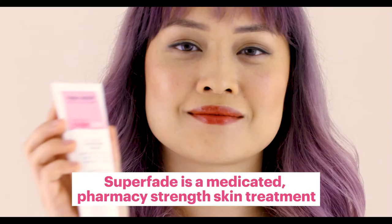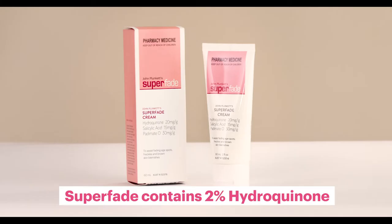Superfade is a pharmacy-strength skin treatment that can help fade pigmentation. It's a medicated cream with 2% hydroquinone. Hydroquinone is the gold standard ingredient for fading pigment, used by dermatologists.